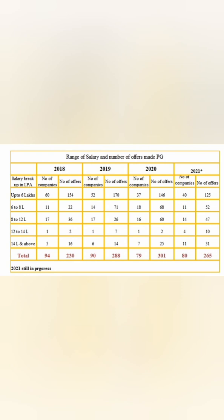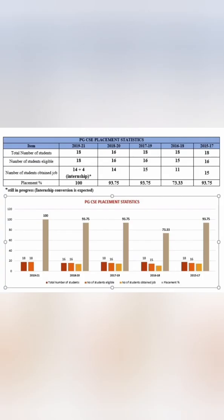For PG placements specifically, 80 companies visited and 265 PG students received job offers in the current batch. In previous years, 301 and 288 students were placed. Looking at salary slab distribution: up to 6 lakhs — 125 offers; 6 to 8 lakhs — 52 offers; 14 lakhs and above — 31 offers, giving a total of 265 offers currently.